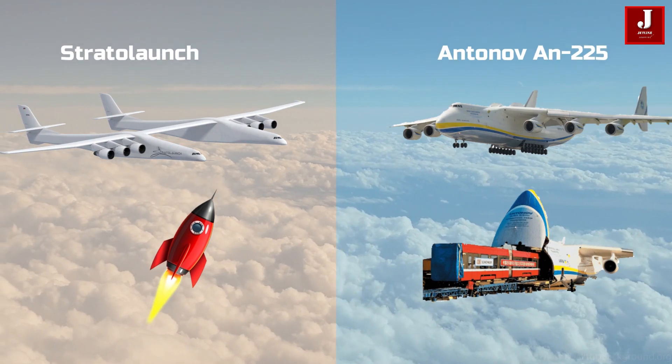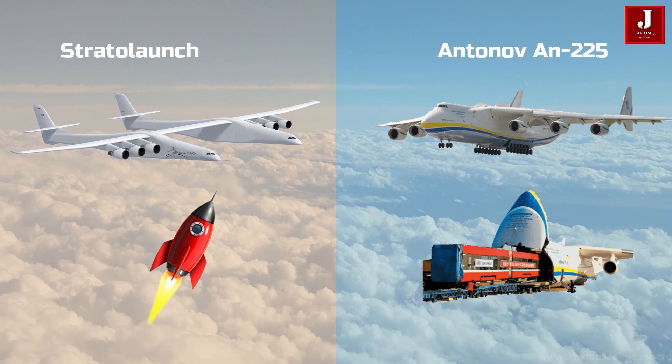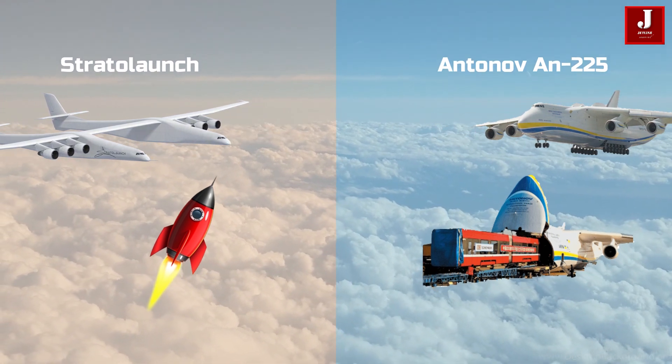Stratolaunch is specifically designed for the launch of spaceflight rockets. The Antonov, on the other hand, is designed to transport cargo.